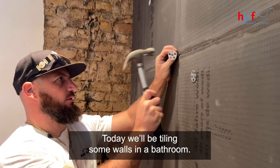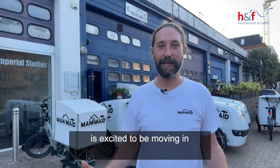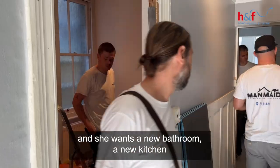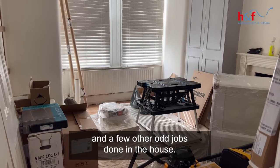Today we'll be tiling some walls in the bathroom. The client's just bought the property, is excited to be moving in, and she wants a new bathroom, a new kitchen, and a few other odd jobs done in the house.